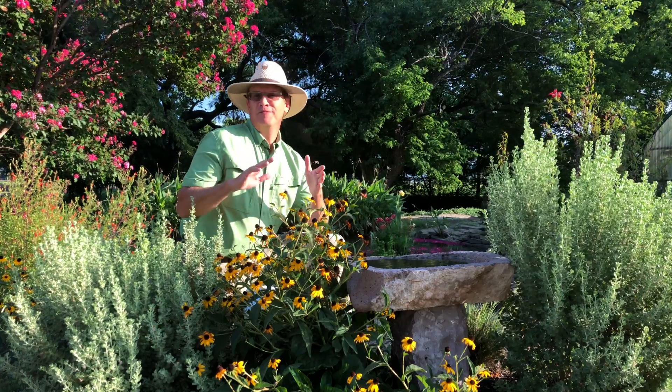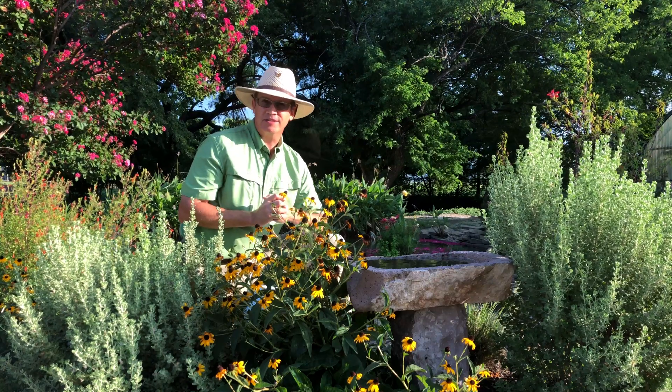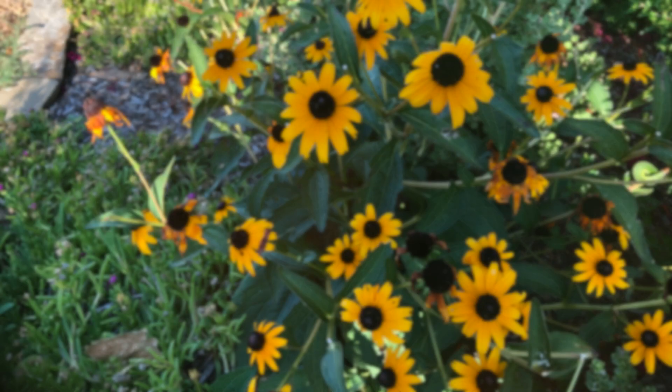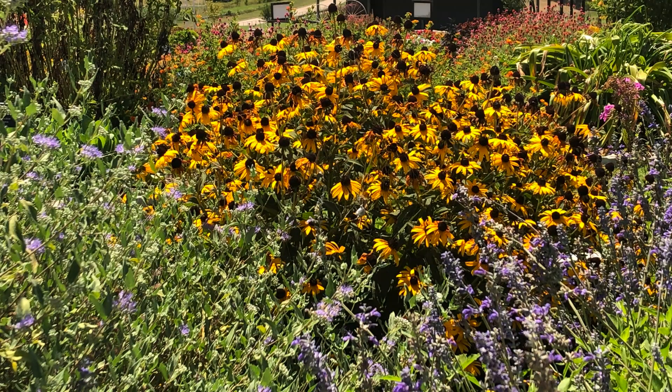With Black Eyed Susan, you might find that you need to divide it every two to three years, or just grow it in containers. Rudbeckia will die back to the ground in winter and re-emerge in April. It blooms summer through fall and attracts butterflies and birds. Spent flowers can either be cut back, or you can remove the petals and leave the seed for the birds.